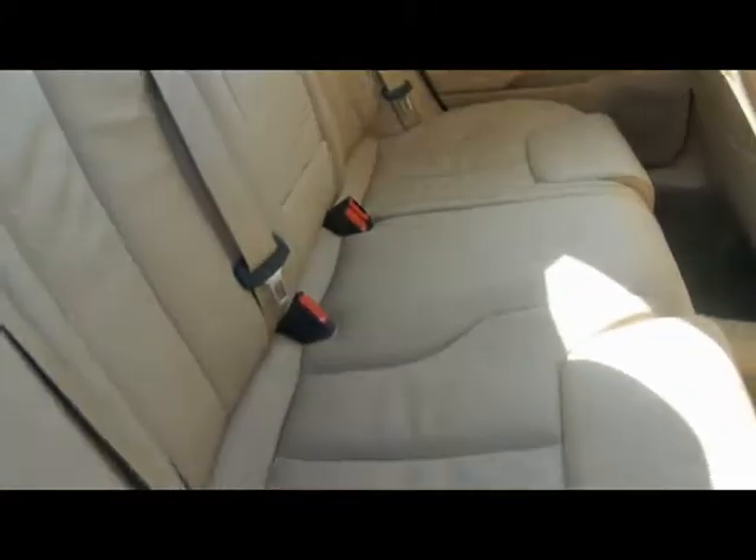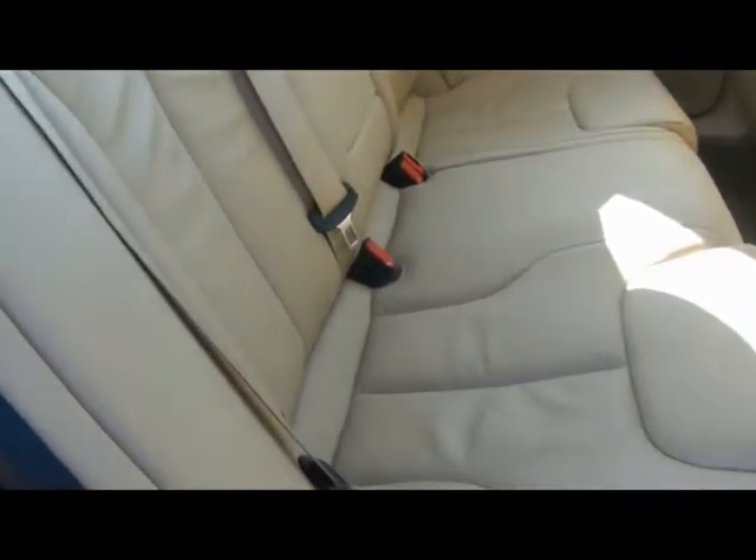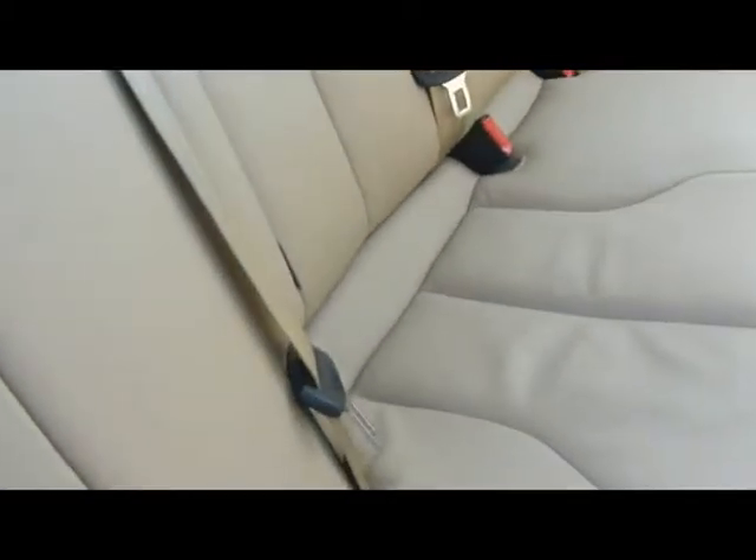So inside the car, we've got a full cream leather interior. Really really clean — there's no rips, tears or stains to any of the seats. We've got Isofix child seat supports at the bottom there, and the rear air conditioning vents.